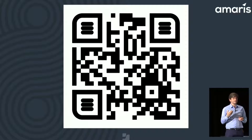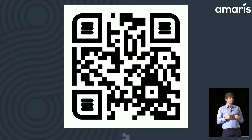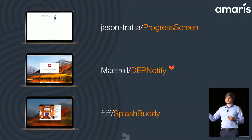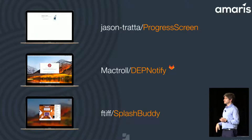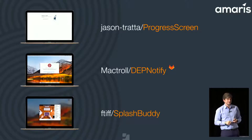You can also join the SplashBuddy Slack group. If you haven't joined the Mac Admin Slack, please do it. There are also other splash screen tools: Progress Screen from Jason Trata, DEP Notify from Joel, and SplashBuddy. DEP Notify has a little icon because it's on GitLab for some reason, not on GitHub.